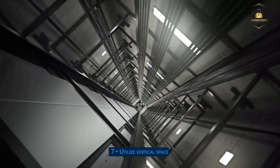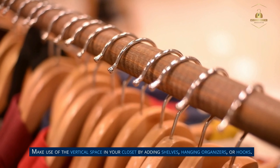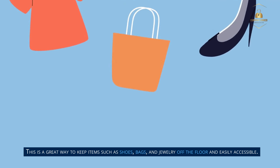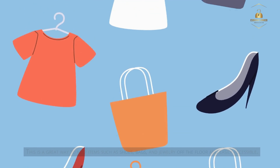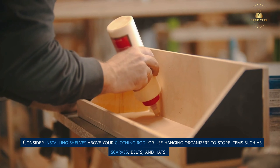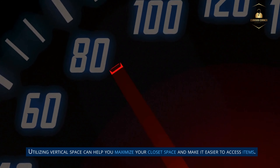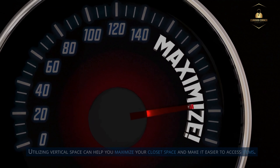Step 7: Utilize vertical space. Make use of the vertical space in your closet by adding shelves, hanging organizers, or hooks. This is a great way to keep items such as shoes, bags, and jewelry off the floor and easily accessible. Consider installing shelves above your clothing rod, or use hanging organizers to store items such as scarves, belts, and hats. Utilizing vertical space can help you maximize your closet space and make it easier to access items.